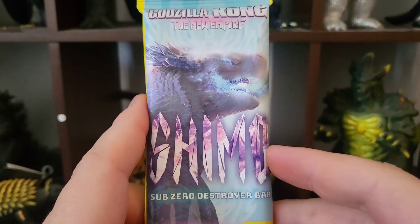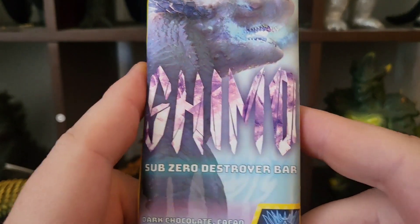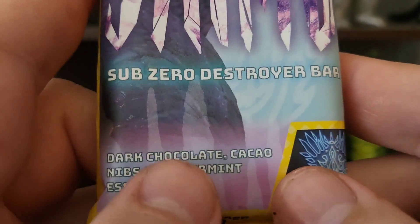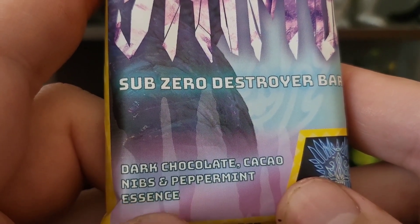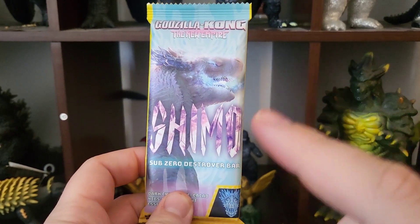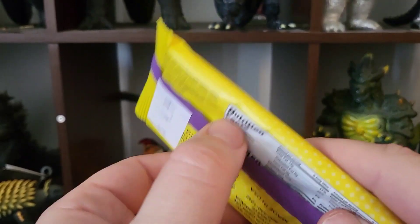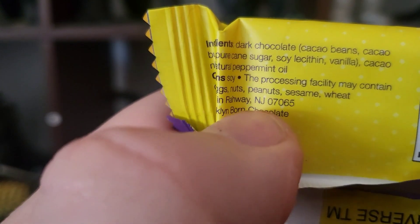I wanted to save Godzilla for last, so we're doing Shimo next — the Sub-Zero Destroyer Bar. Here's the little Shimo decal logo; I actually like it. I hope these become shirts — these are really cool designs. Once again, dark chocolate, and this one has cacao nibs and peppermint essence. This feels like it's going to taste like one of those weird Christmas chocolates from the little calendars, or like the pillow mints at hotels — that's my guess. Same 150 calories per serving, and so much soy in this stuff.